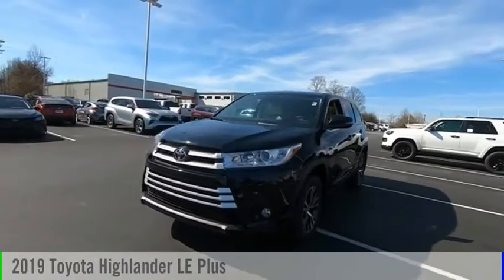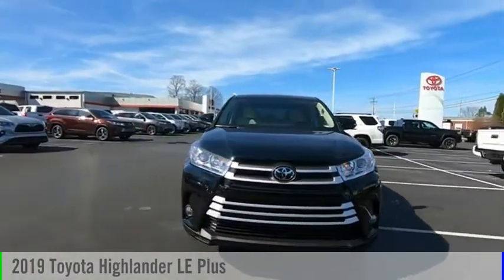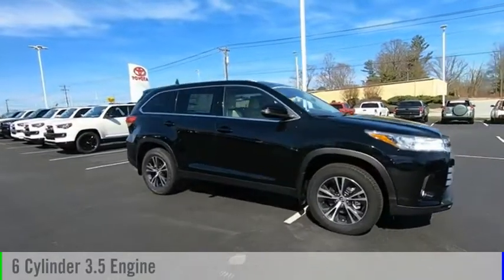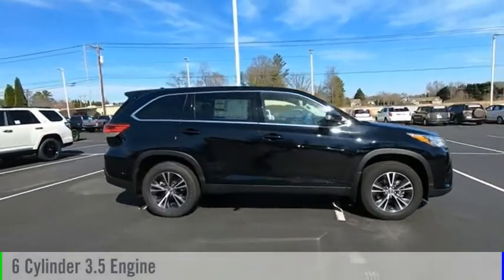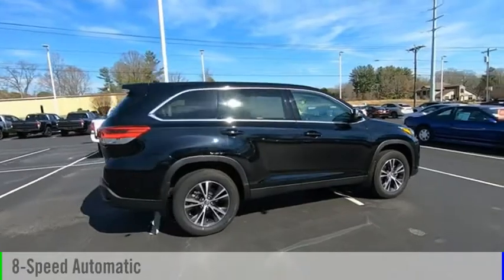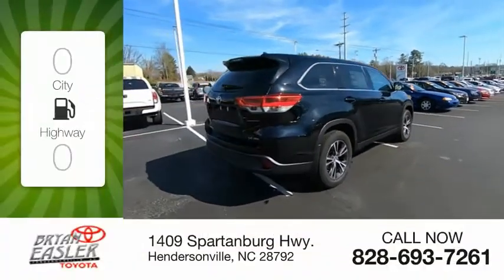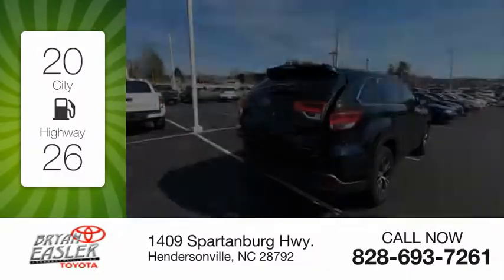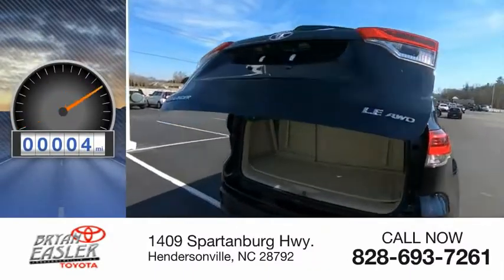Come test drive the 2019 Highlander. This vehicle is powered by an all-wheel drive, six-cylinder, 3.5-liter engine, and comes with an eight-speed automatic transmission. Great fuel efficiency saves you money by requiring fewer trips to the gas station. This vehicle has less than 100 miles.